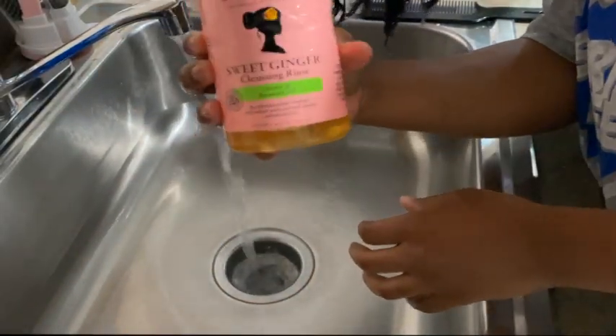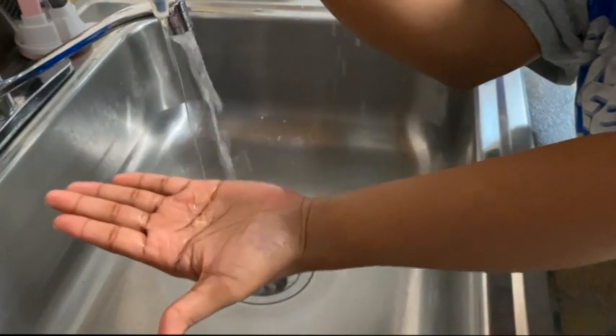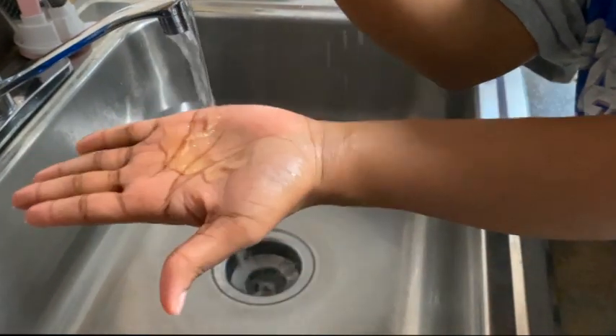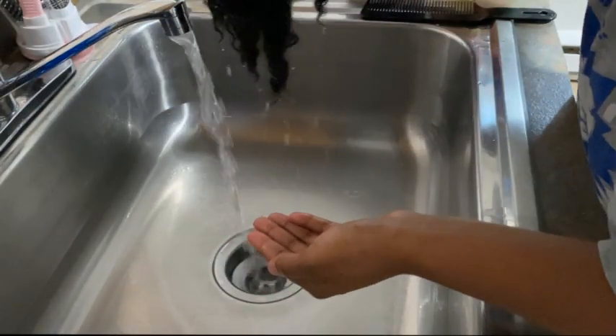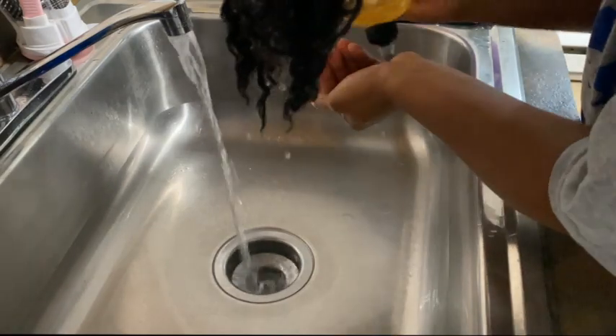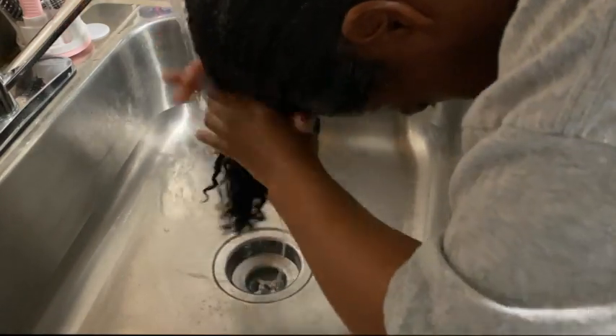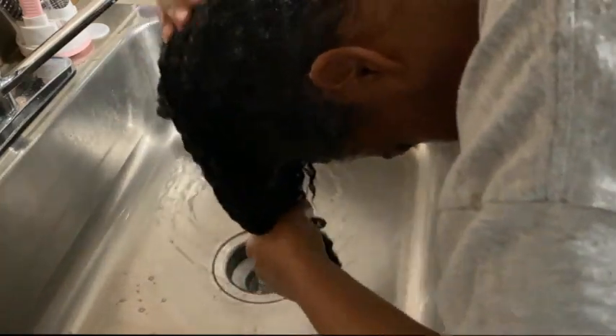Once my hair is completely saturated, I always go in with this sweet ginger cleanser. I really, really love this cleanser. If you have scratches on your head, make sure you're a little gentle with it because it does have a little tingle to it. I go in and rub this all over my head, all on my scalp, all on my ends, and make sure I really get in there. Sometimes this cleanser needs a little boost so I just dip my head in the water to get the products a little more lathery, then I go in and wash my hair as usual.